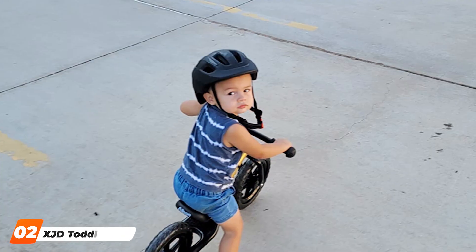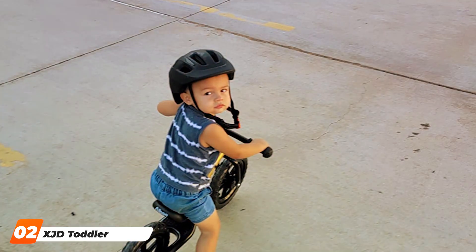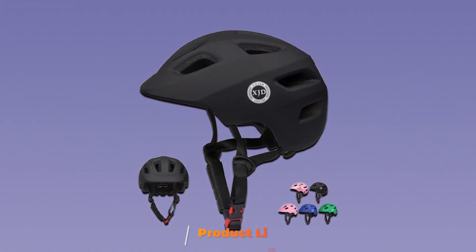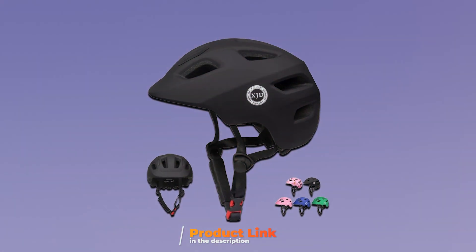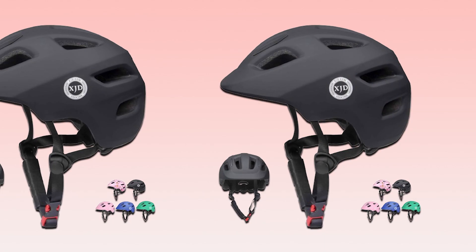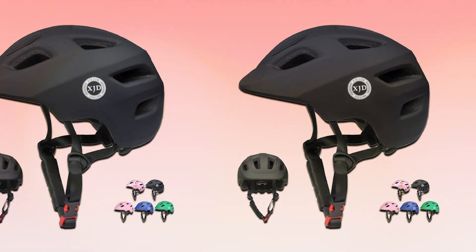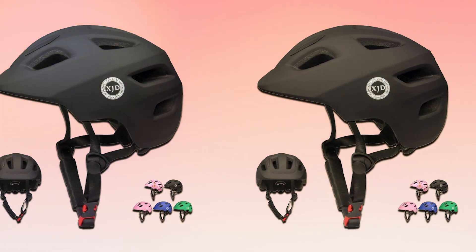Moving on to number 2, the XJD Toddler Helmet Kids Bike Helmet. In the world of kids' bike helmets, the XJD Toddler Helmet stands out as a true champion of young riders. It's not just a piece of protective gear — it's a reliable companion for every biking adventure. Designed explicitly for toddlers, this helmet boasts a secure fit that stays in place during the most energetic rides. The aerodynamic shell provides excellent protection while the ventilation system keeps little heads cool and comfortable. The attention to detail in both safety and comfort is truly commendable.